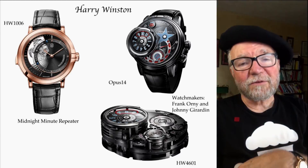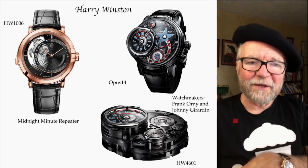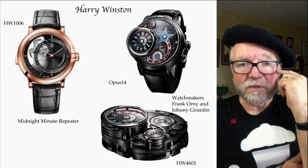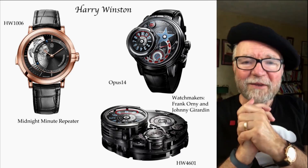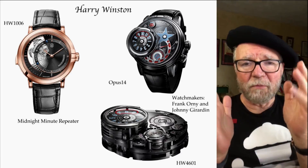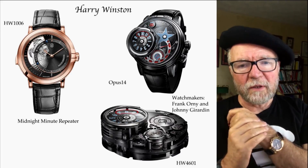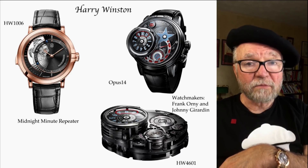So the answer to the question — does Swatch make true high horology watches? — is definitely yes. Some of it is in-house, some isn't. Harry Winston isn't currently, but may have their movements made by Manufacture Blancpain, which is in fact Frédéric Piguet. You can find some fabulous bargains, especially with Blancpain and also with Breguet. Glashütte Original is another excellent watchmaker where you can find good buys in high horology.